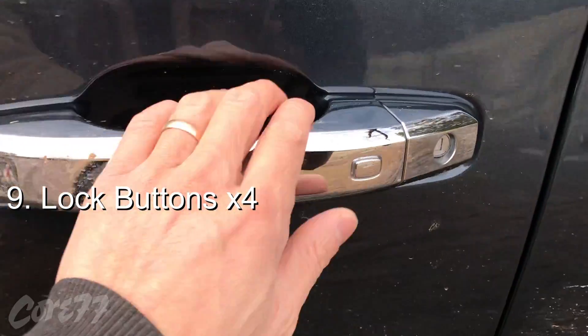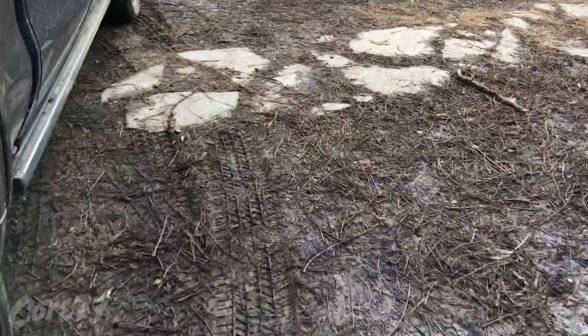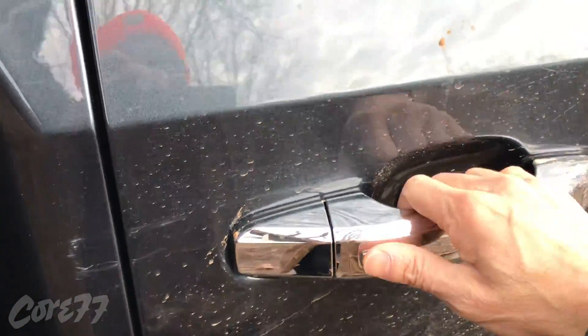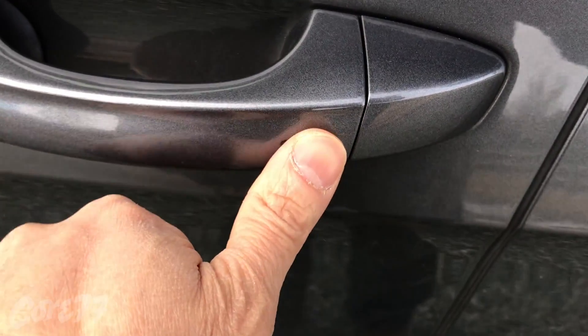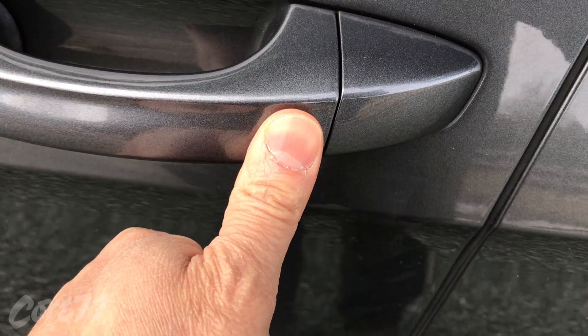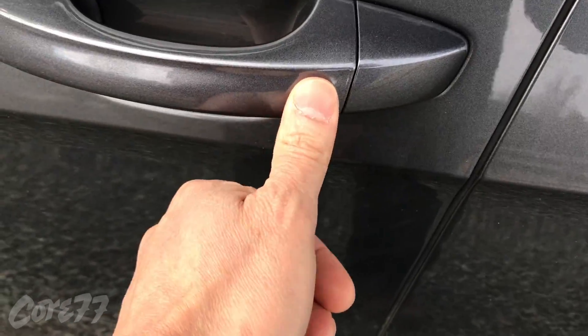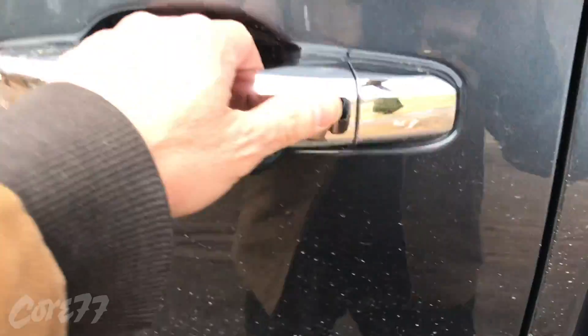One thing I really like about the door handles is that there is a physical button that you can click, and it's on all four doors — even on the rear passenger side door. On most cars, like my wagon, it's not a physical button, it's just a little indentation. You can see how it took me a couple of tries to get that. That's why I prefer having the physical button with the tactile feedback — you can feel it click in.